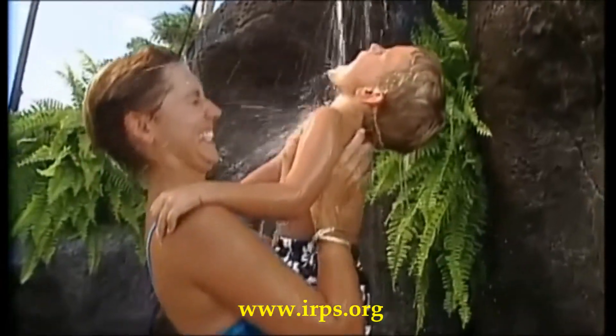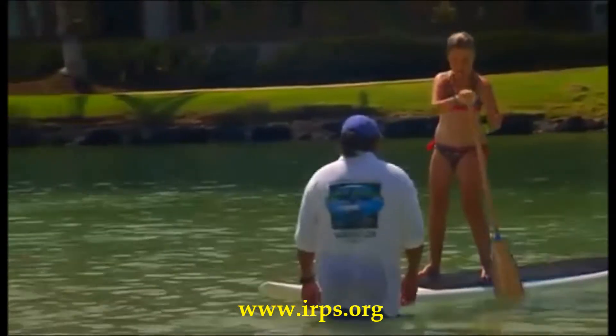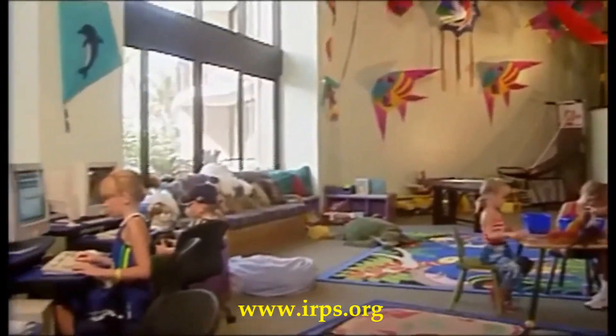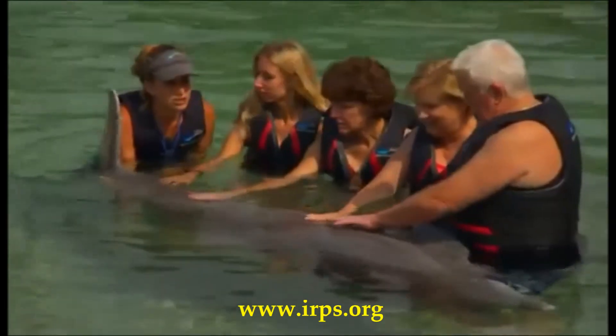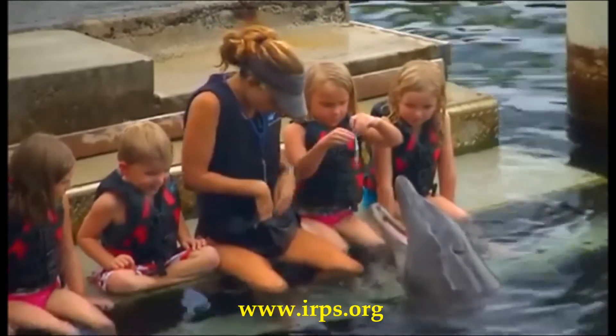Activities for the entire family, making memories that will last a lifetime. Camp Menehune for our kids, or Keiki, specially designed for children 5 to 12. Dolphin Quest Village and Learning Lagoon, offering personal encounters with the dolphins in an interactive experience.